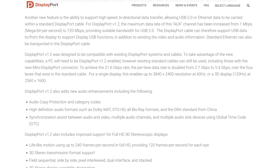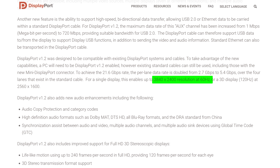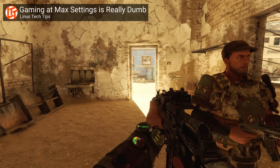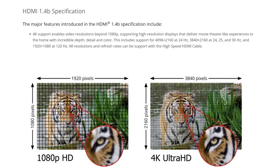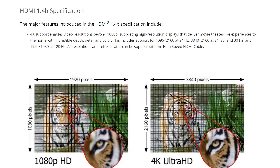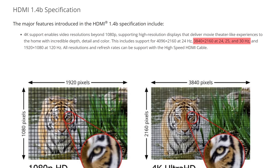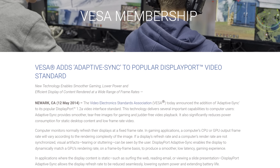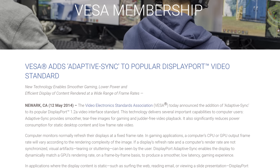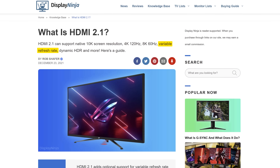For example, DisplayPort 1.2, which came out in 2010, supported 4K at 60Hz — and there are plenty of PCs that still struggle with gaming at that resolution and frame rate today. Meanwhile, HDMI 1.4, which was the dominant standard back then, only supported 4K at 30Hz, meaning anyone with a powerful GPU had to be careful which connector they were using. Early versions of DisplayPort also supported features that HDMI lacked, like VESA Adaptive Sync, meaning it could work with AMD FreeSync more than two years before HDMI 2.1 brought official support for variable refresh rates.